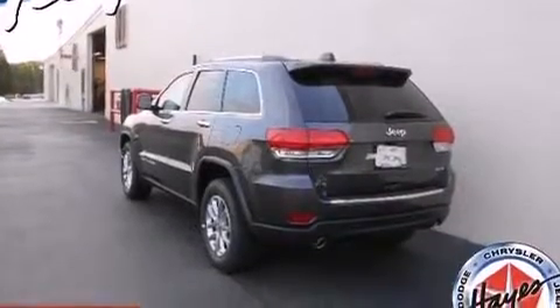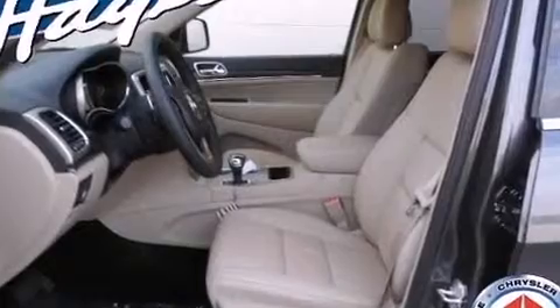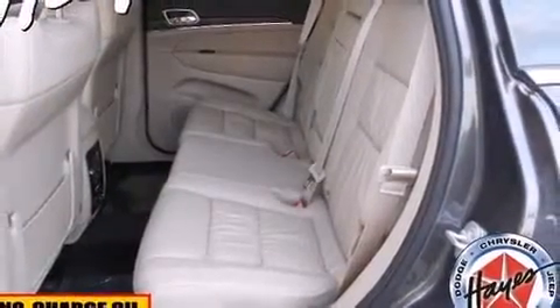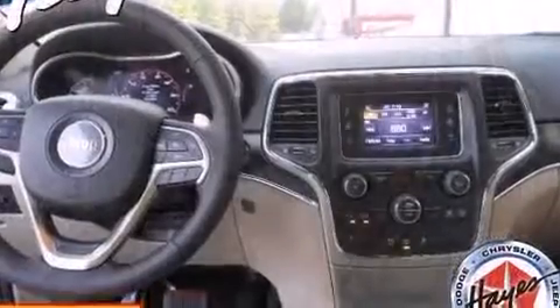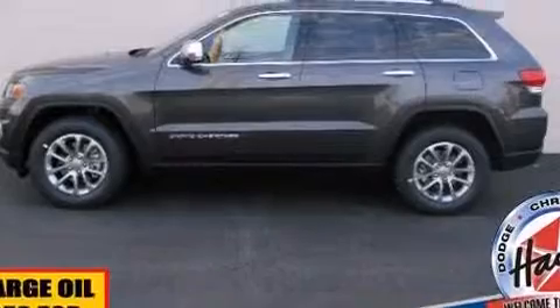Jeep ensures the safety and security of its passengers with equipment such as brake assist, a panic alarm, and four-wheel disc brakes with ABS. With electronic stability control supplementing mechanical systems, you'll maintain precise command of the roadway.